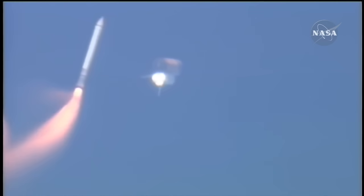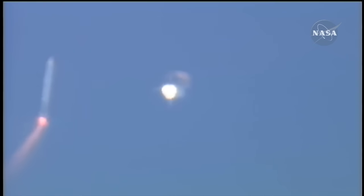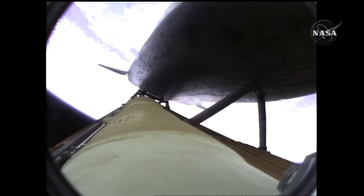Booster officer confirms staging — a good solid rocket booster separation. Guidance now converging. Atlantis steering into the center lane en route to the International Space Station. Two minutes twenty seconds into the flight: thirty-four miles in altitude, forty-eight miles downrange, Atlantis traveling three thousand two hundred miles an hour.